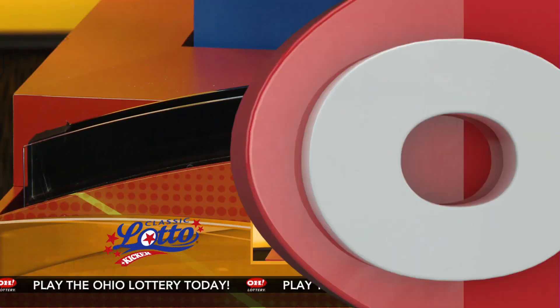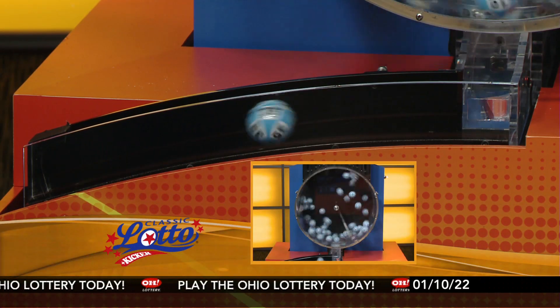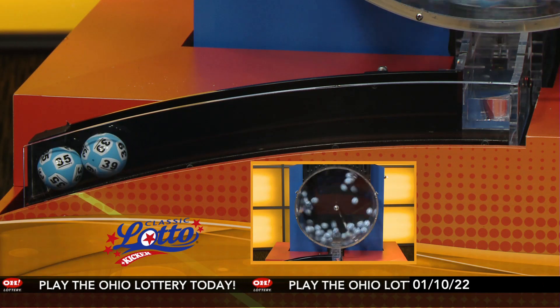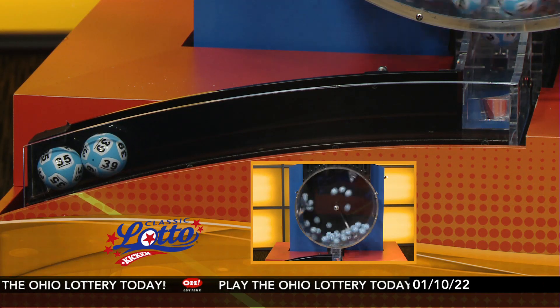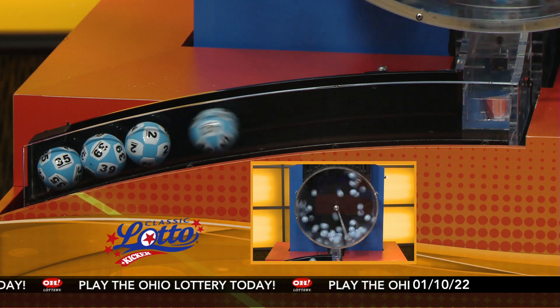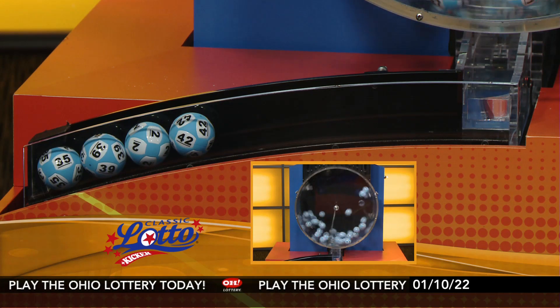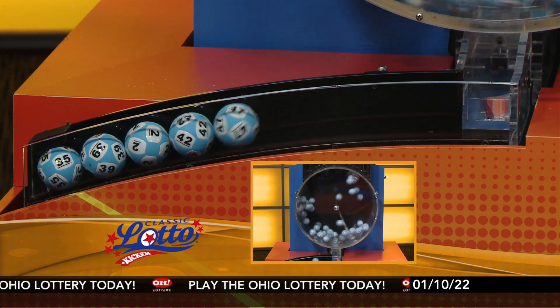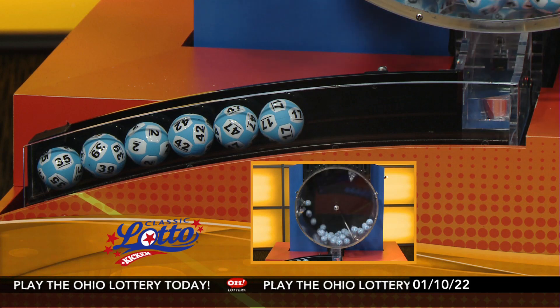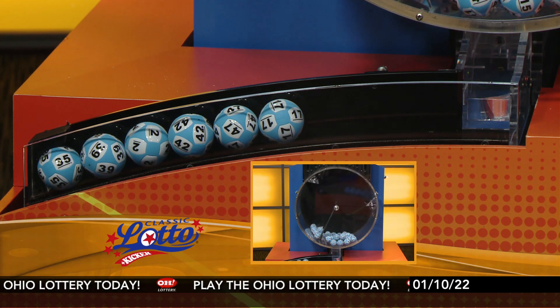And now it's time for Classic Lotto. Tonight's annuitized Classic Lotto jackpot is $19,800,000. Now if you match 3, 4, 5, or all 6 numbers you win. And here are tonight's winning Classic Lotto numbers: 35, 39, 2, 42, 47, and the number 17.